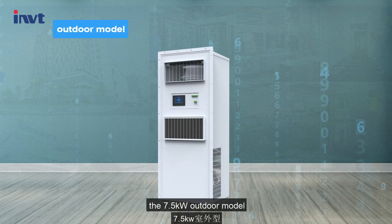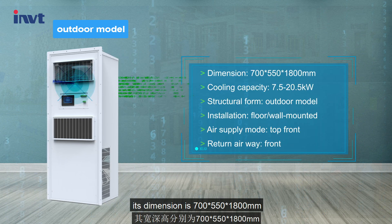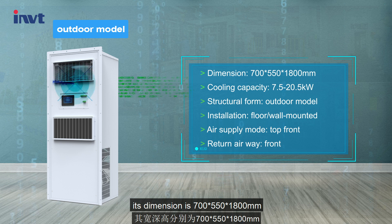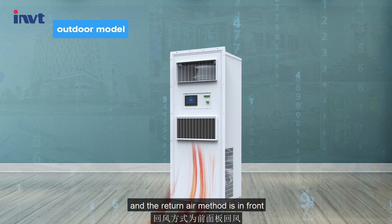For the 7.5 KW outdoor model, its dimension is 700 x 550 x 1800 mm. The air supply is top front, and the return air method is in front.